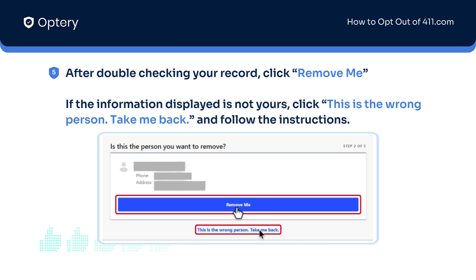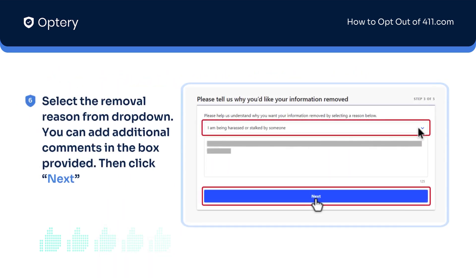If the personal information displayed is not yours, just click the button that says 'This is the wrong person. Take me back.' Next, select the removal reason from the options in the drop-down. You can add additional comments in the box provided, then click the Next button.